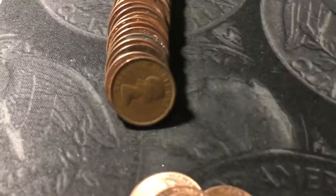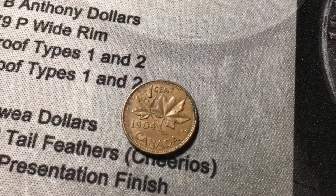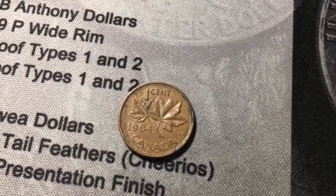Roll number twenty-two, and we just uncovered a young head Canadian. This is a Canadian penny from 1964 or older. Let's see what it is — and it's a 1964. That's the most common year of the young head. I was kind of expecting it, but still a cool find.